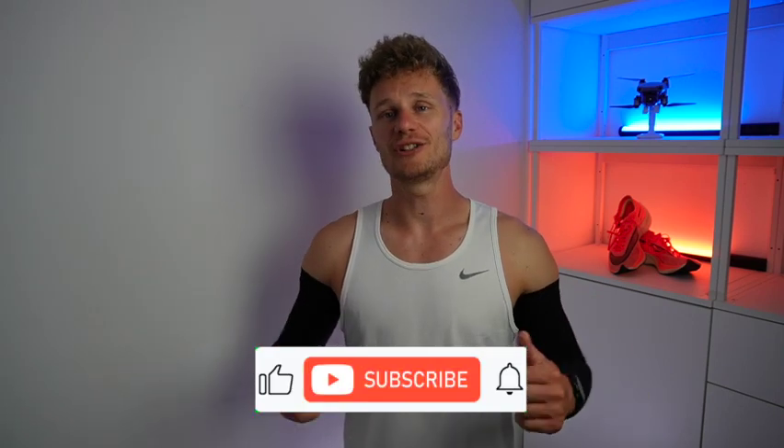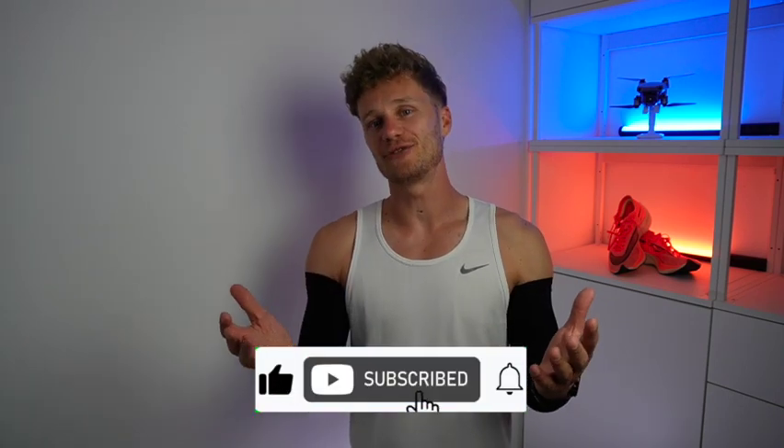So there we have it — everything you need to know about arm sleeves. I hope you found this video helpful. If so, please like this video as it helps bring it out to more people. Subscribe to the channel if you don't want to miss our next video, and I hope that you are absolutely smashing your next workout. As always, keep training, keep active, and I hope to see you in the next video!